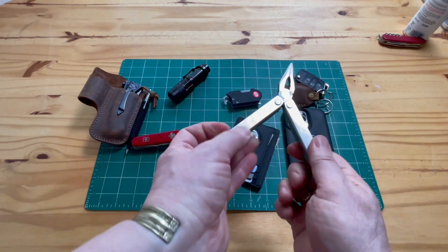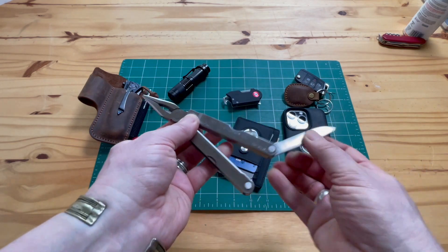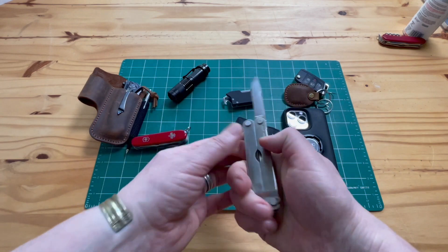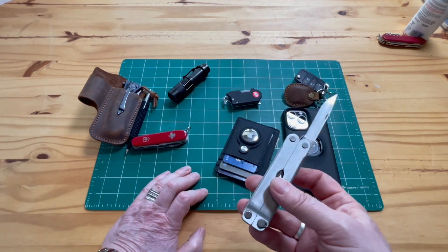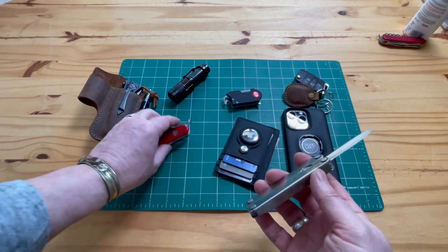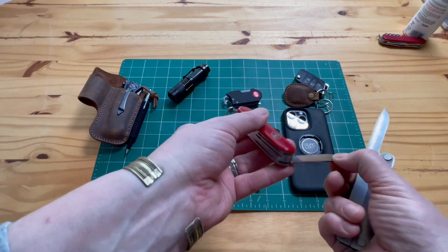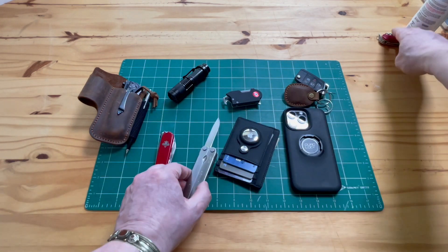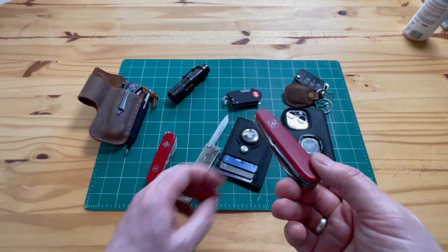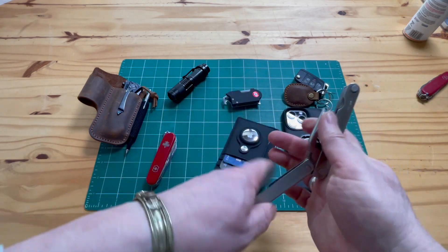The Leatherman is pretty useful with its pliers, and I have some additional tool attachments for it. It was made in the US — back in the '90s it was made in Portland, Oregon — now it's all Chinese-made and hard to find an original. Similarly, Swiss Army knives used to be real Swiss steel; now they sell cheaper versions, probably made in China, though they still say 'Swiss steel.'